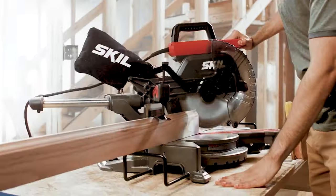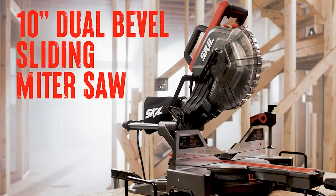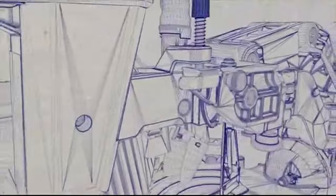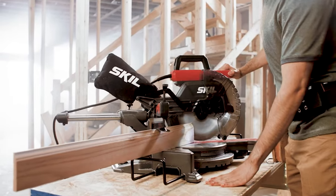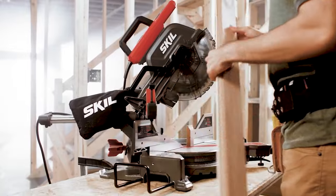Precision. Power. Perfection. These aren't just words — they're the benchmark of a top-tier miter saw. Today, we're diving deep into the realm of these masterful tools. Whether you're a seasoned pro or a DIY enthusiast, get ready to discover the best miter saws that will define your crafting game.